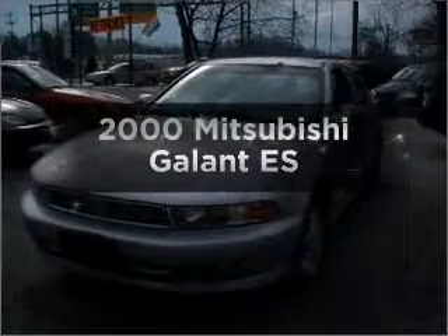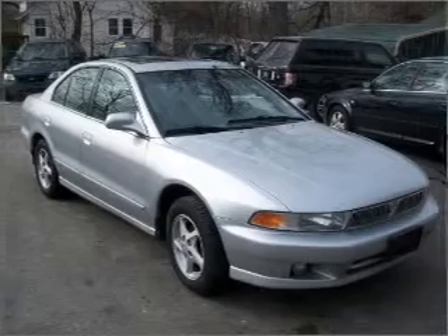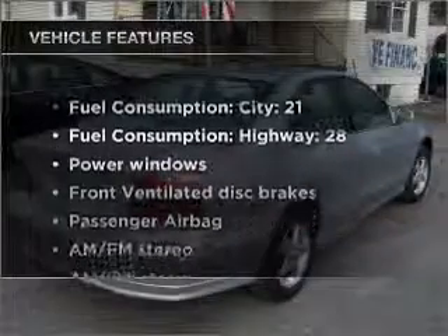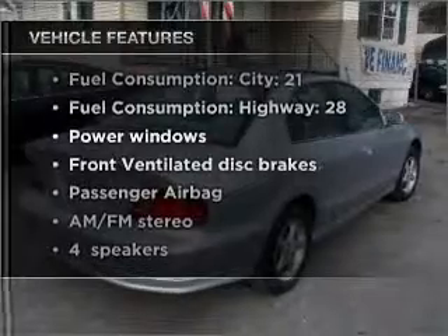Travel the roads in style and comfort in this great vehicle with an efficient four-cylinder engine that responds smoothly to its automatic transmission, plus enjoy these notable features that are included in this vehicle.